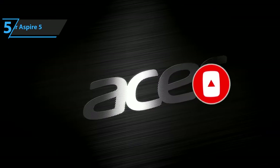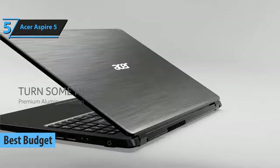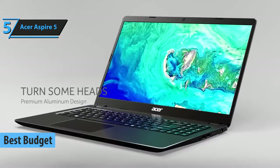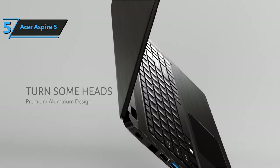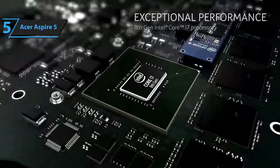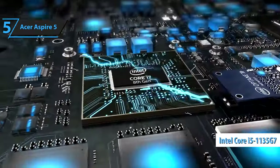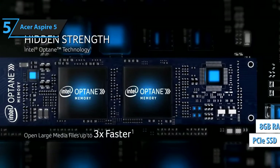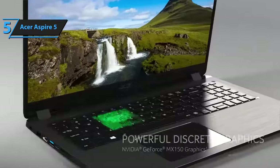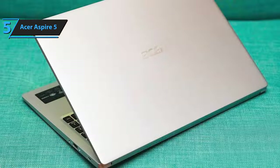First up, the Acer Aspire 5 stands out as the number one choice for those looking for a budget-friendly laptop without compromising on performance or durability. Dubbed the best budget laptop in 2024, it brings a harmonious blend of affordability and competence. It houses an Intel Core i5-1135G7 processor, coupled with 8GB RAM and a PCIe SSD drive, offering robust construction and decent performance, making it a popular choice amongst budget-conscious consumers.